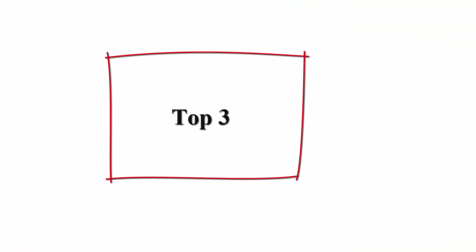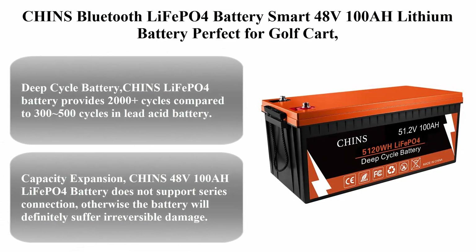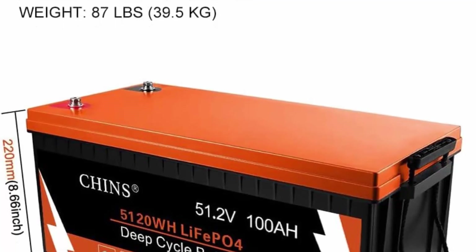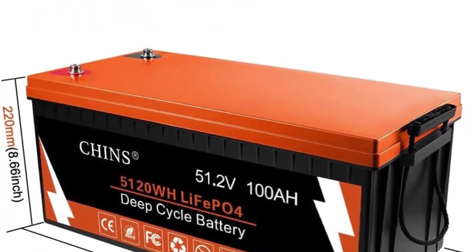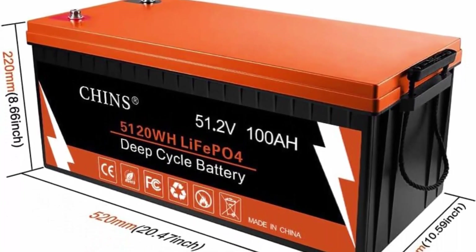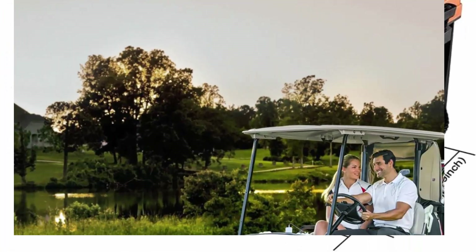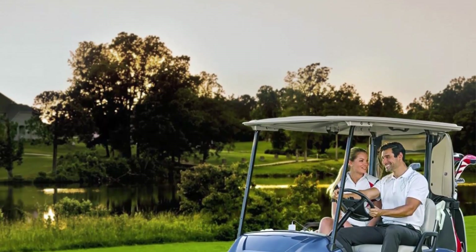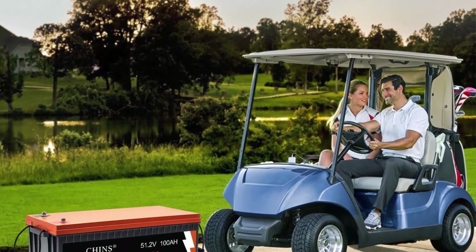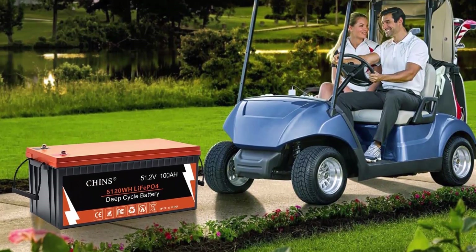Top 3: Chinz Bluetooth LiFePO4 Battery — Smart 48V 100Ah Lithium Battery, perfect for golf carts and trolling motors, with built-in 200A BMS and mobile app to monitor battery SOC data. This deep cycle battery provides 2,000-plus cycles compared to 300–500 cycles in lead acid batteries. The service life of LiFePO4 batteries is 8 to 10 times that of standard lead acid batteries, and the weight is 30% lighter than lead acid batteries of the same capacity.